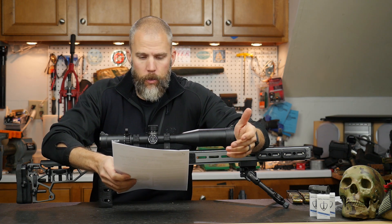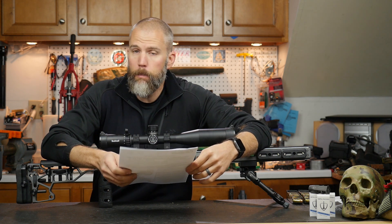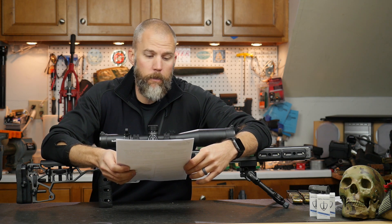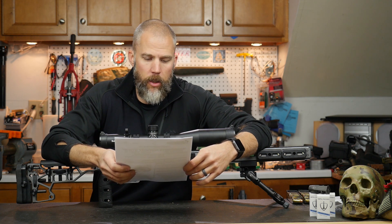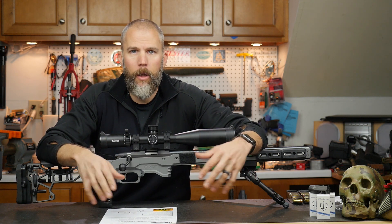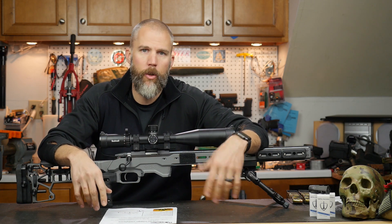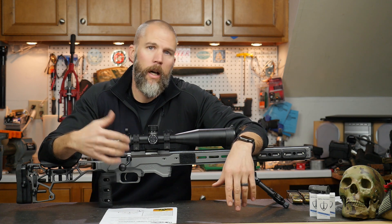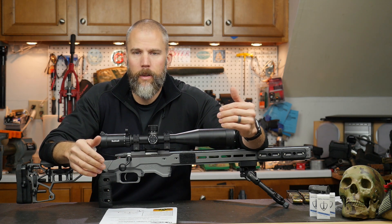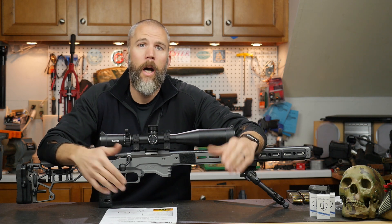The starting position was Port Arms, Mag In, and Bolt Back. On the command to start, the shooter engages the 50-yard target with two shots from the unsupported standing position, then engages the 75 and 100-yard targets with one round each from the three tips of the tank trap, then engages the 50-yard target with two rounds from the kneeling position. This was interesting because it mixed unsupported standing, barricade-type tank trap positions, and varying distances of 50, 75, and 100 yards. You had to decide whether to dial or hold for those distances.